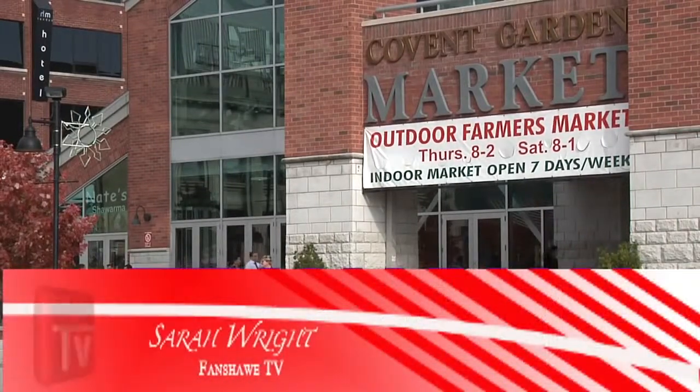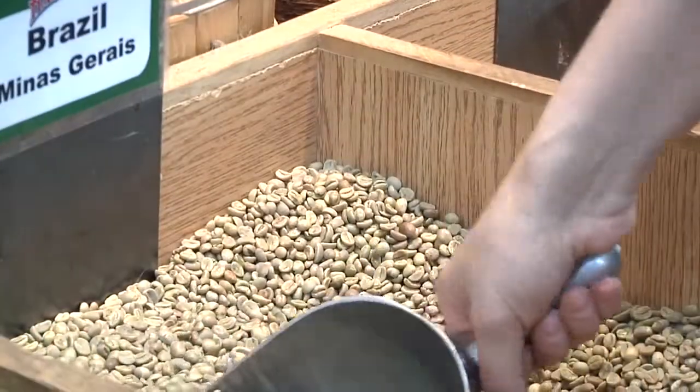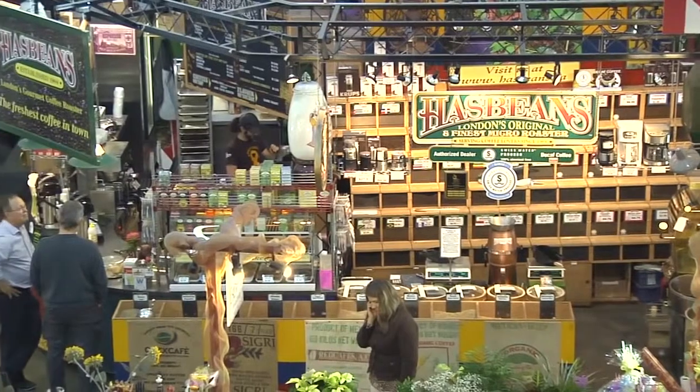Welcome to the Covent Garden Market. Opened in 1845, beginning as just a small place for locals to sell goods, the Covent Garden Market has been attracting tourists and locals alike for generations.